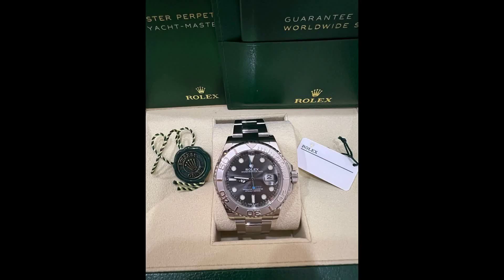Now is a 2017 Rolex Yacht-Master, reference number 116688. It has a platinum case and comes with the original box, papers, manual, and warranty card. It was last serviced in July of 2021.